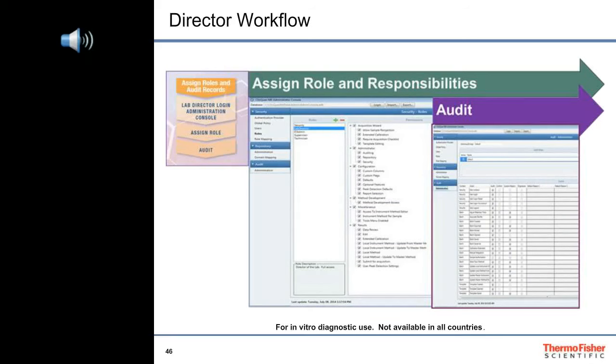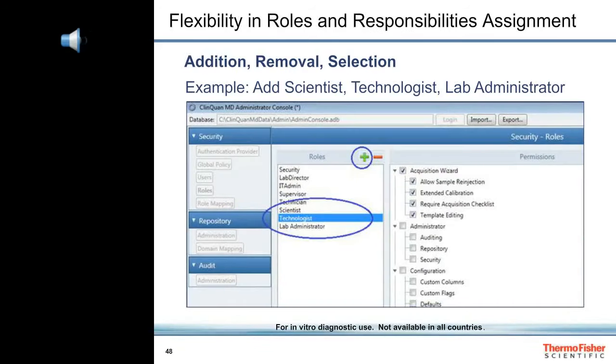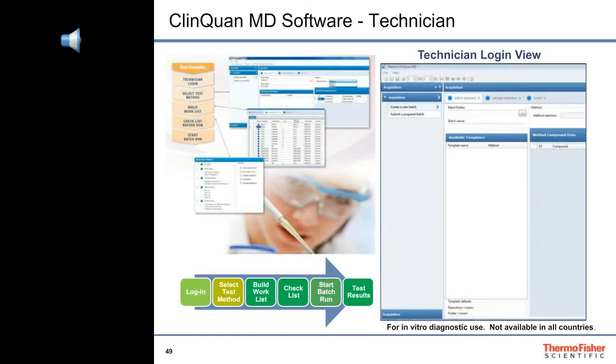Roles and responsibilities are defined by the lab director in the administrative console portion of the ClinQuan MD software, who also keeps track of audit trails. The lab director can easily permit or prevent access to various parts of the software for all users, and can name and manage custom levels of roles and responsibilities to accommodate every user, even service engineers. From the technician's point of view, ClinQuan MD software is easy to use. The technician can select predefined batch templates with validated methods, complete the sample list even using a barcode reader, and start running samples, all with just a few mouse clicks.